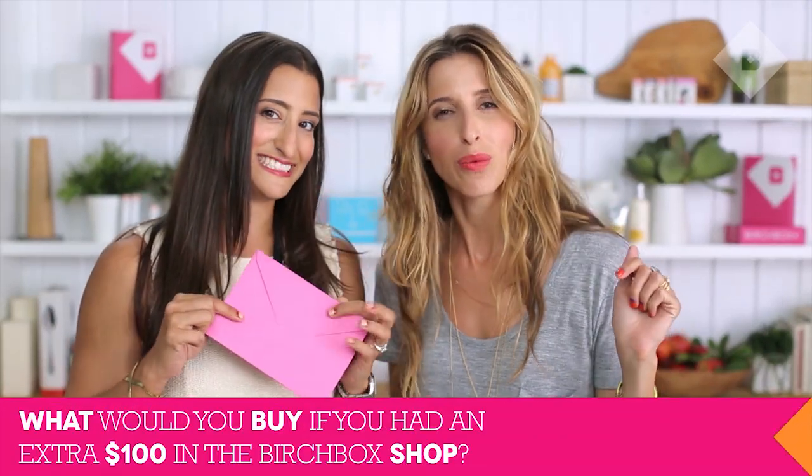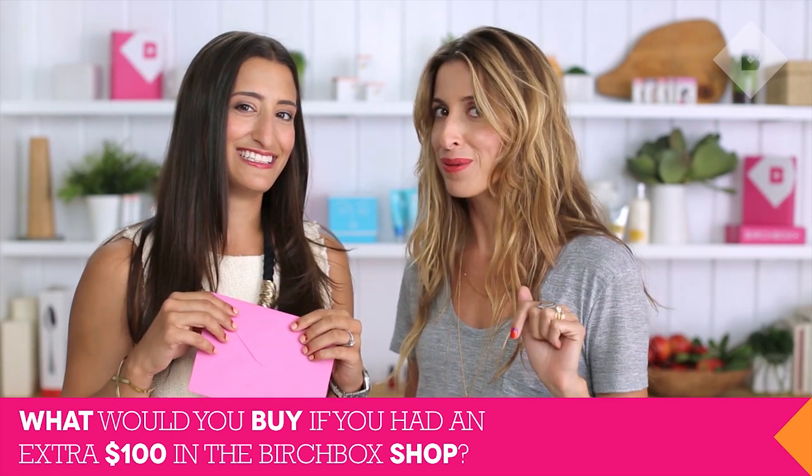All right, we did it! That's September and we want to hear from you guys. What would you buy if you won a thousand Birchbox points — a hundred dollars to spend in our shop? Tell us in the comments below and you could win some of these September products. See you next time! Bye guys!